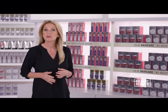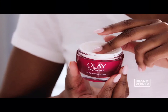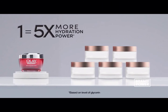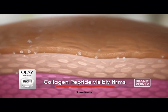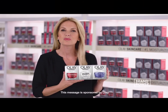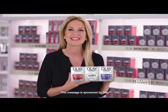Powerful skincare ingredients come dermatologist-recommended, and there's a brand that offers them at an affordable price. Try Olay Skincare. Olay Regenerist with 99% pure niacinamide provides five times the hydrating power of a prestige cream, while Olay Collagen Peptide visibly firms and reduces the appearance of fine lines and wrinkles. Olay Retinol 24 brightens and smooths the skin while you sleep. For dermatologist-recommended ingredients at an affordable price, try Olay Skincare.